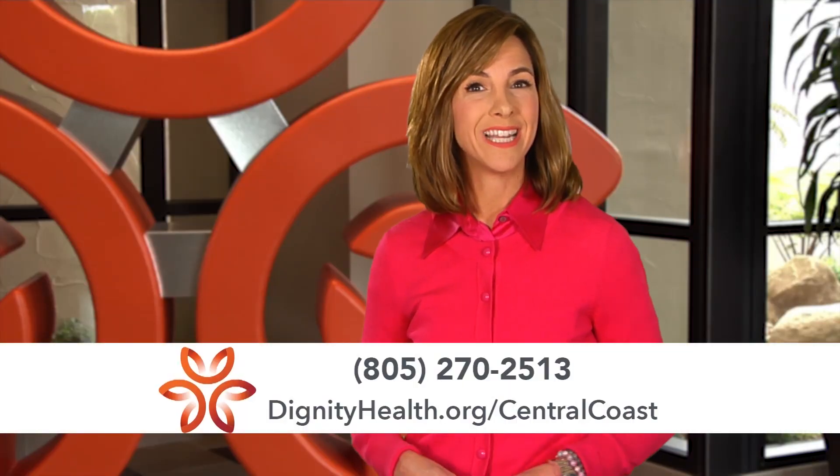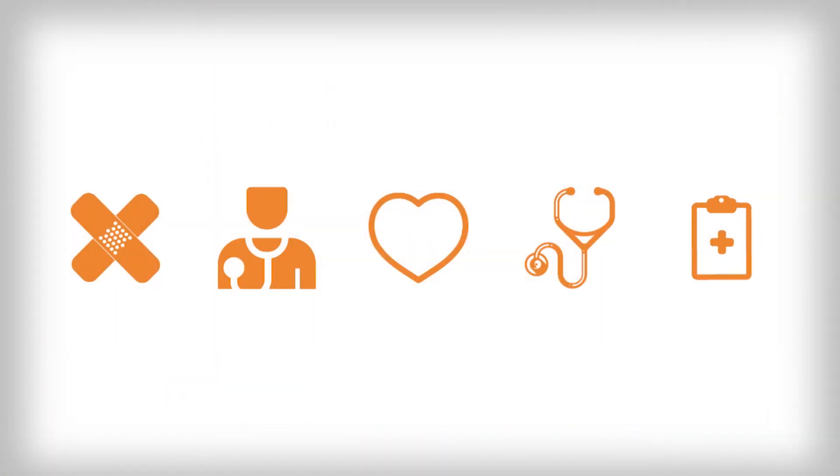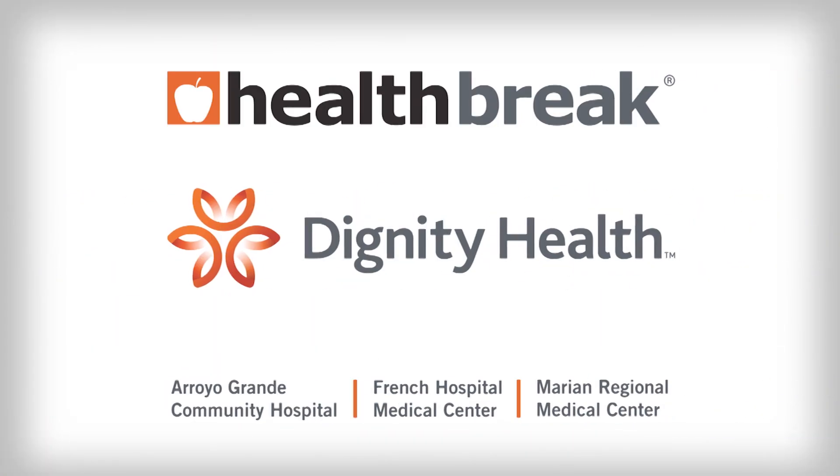For more information, visit DignityHealth.org/CentralCoast. Health Break was brought to you by Dignity Health Central Coast.